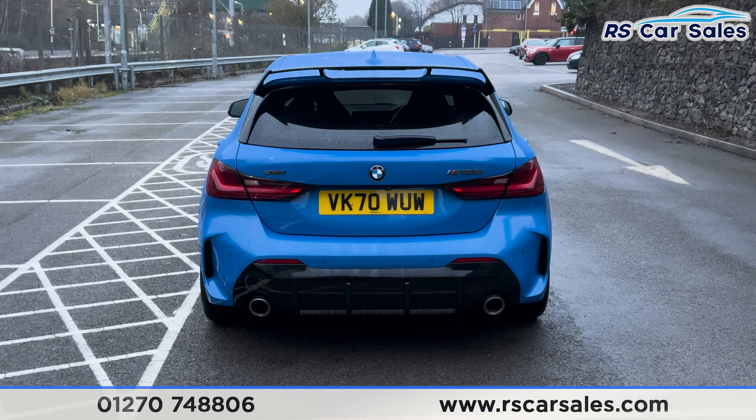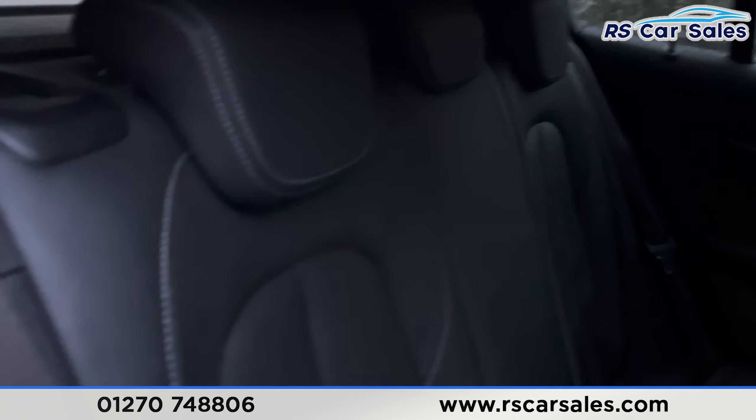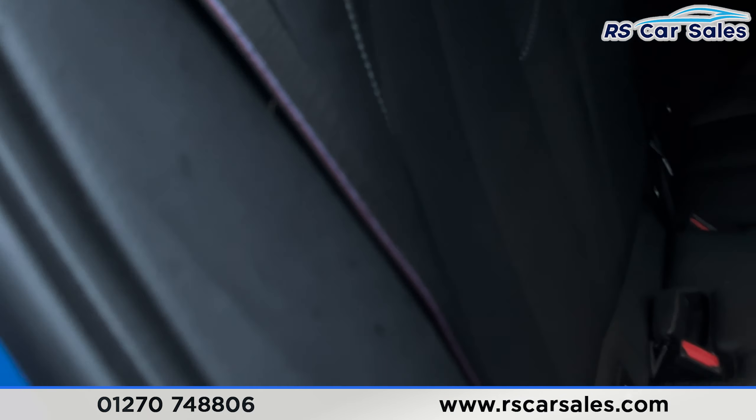Taking a look at the interior, you can see we've got the all black leather with the grey stitching, isofix points and there is a look at the back seats. We've even got the M Sport stitching in the seat belts.